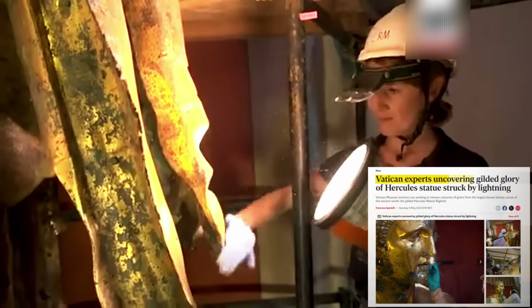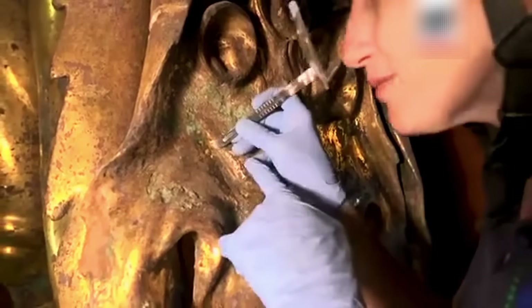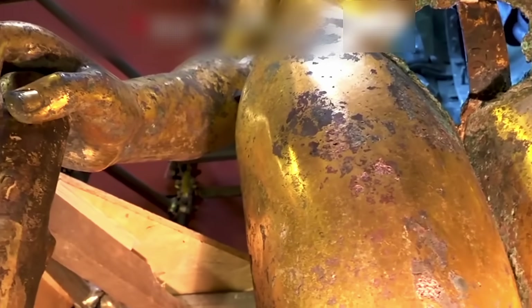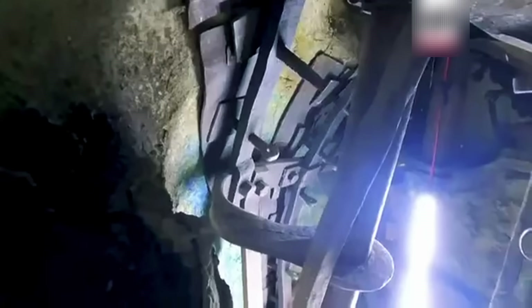During the Vatican's meticulous 2023 restoration of the Hercules statue, conservators noticed something unusual. As they cleaned away centuries of grime, they discovered not just the magnificent original gilding, but potential evidence of a sealed cavity within the bronze giant. This raised an electrifying question: could ancient texts or objects be hidden inside this sacred colossus?